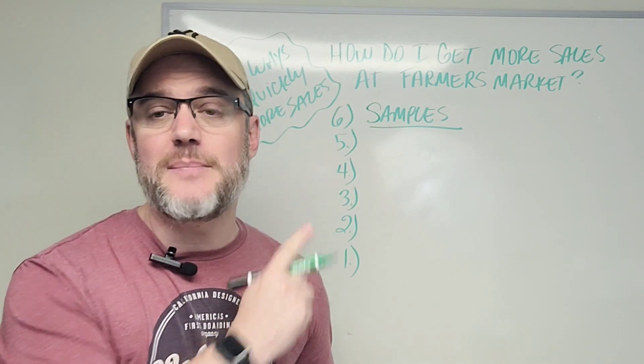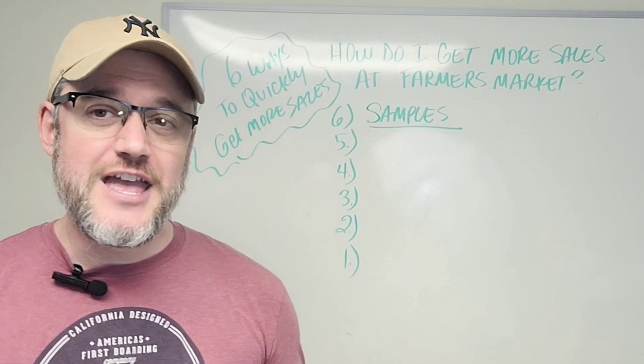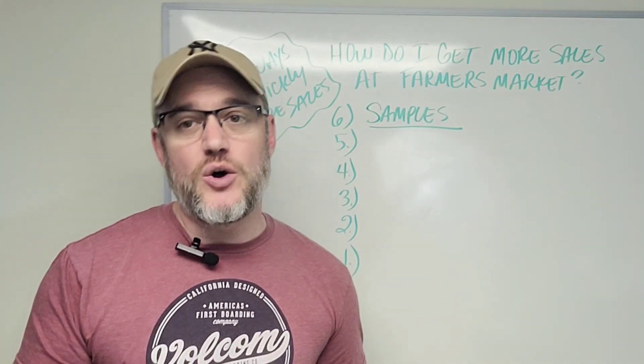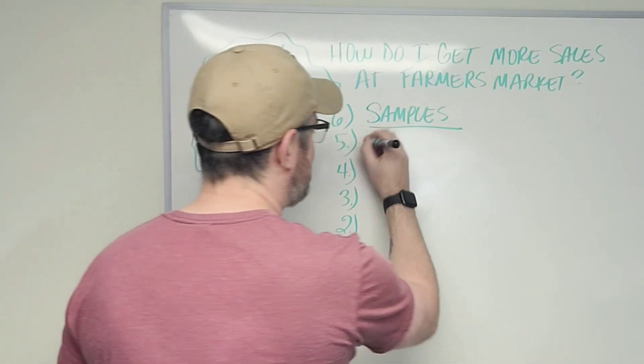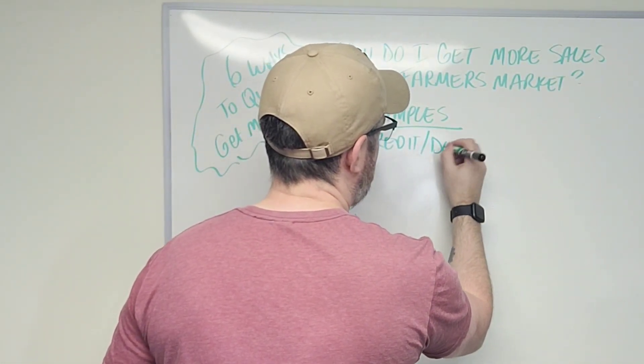A lot of people underestimate the power of samples when it comes to food products. Number five: a lot of farmer's market vendors don't take debit or credit cards — they want cash in hand for every transaction. That can be a problem because today many people use credit and debit cards. You need to have this form of payment available for every customer that comes to your booth or farmer's market stand.